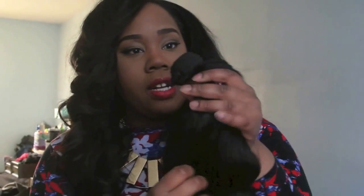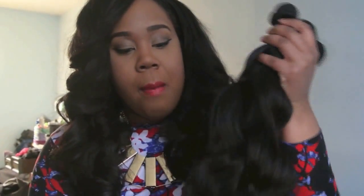My only complaint about the hair is that the bundles seem a little bit small for a full head, but in my next video I will show you guys my full head installation of the hair.